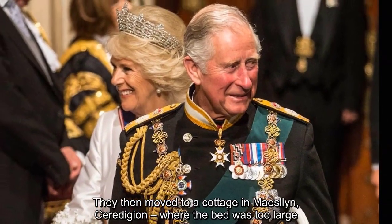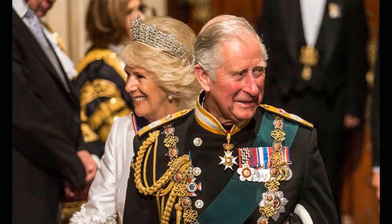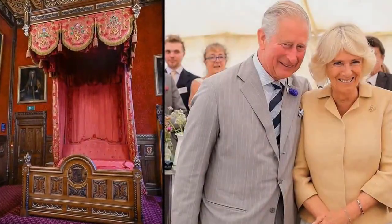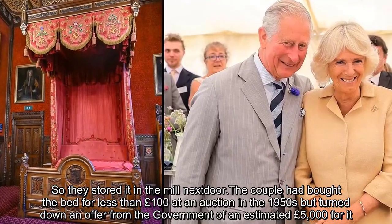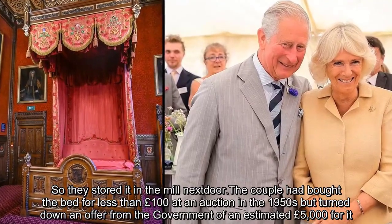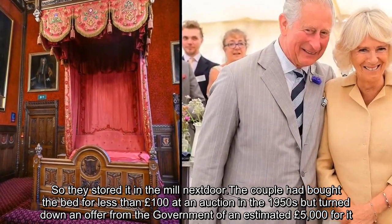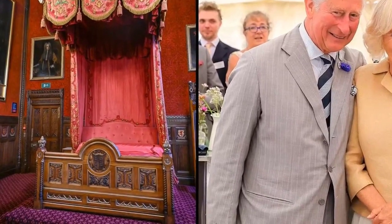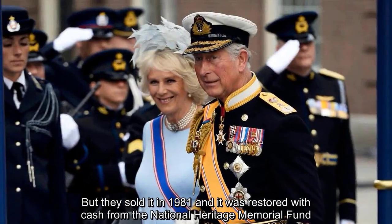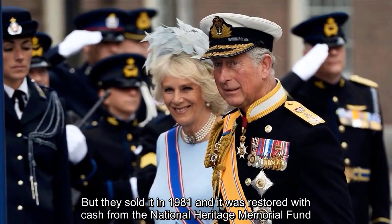They then moved to a cottage in Maeslin, Ceredigion, where the bed was too large, so they stored it in the mill next door. The couple had bought the bed for less than £100 at an auction in the 1950s but turned down an offer from the government of an estimated £5,000 for it. They sold it in 1981, and it was restored with cash from the National Heritage Memorial Fund.